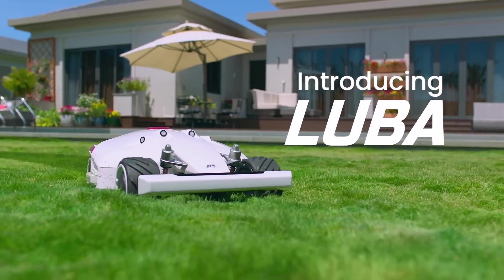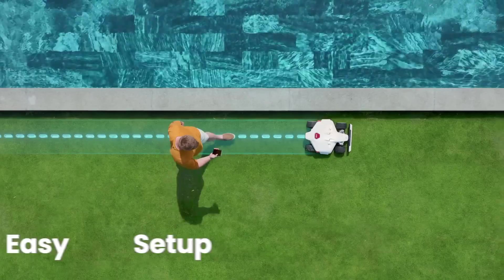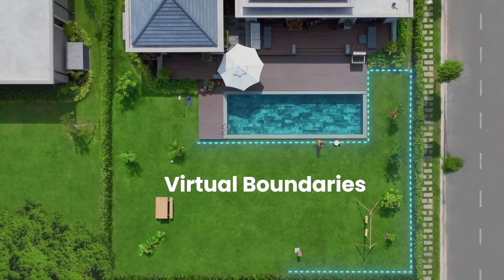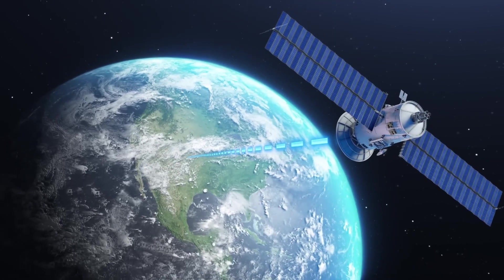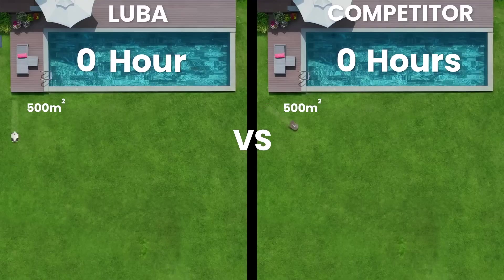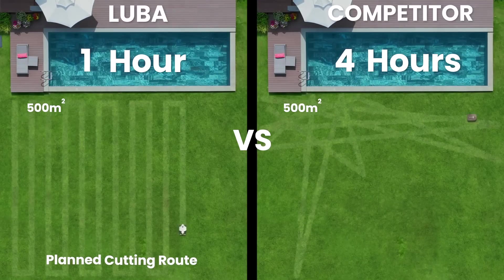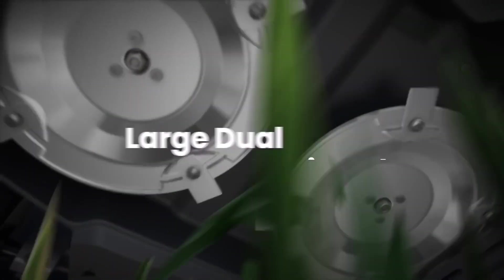Introducing Luba — your perimeter wire-free robot lawn mower. Setup is easy. Just walk with Luba to set hassle-free virtual boundaries. RTK allows for centimeter-level accuracy. Mow the perfect lawn faster and more efficiently. Cut more grass at once using large dual cutting plates.